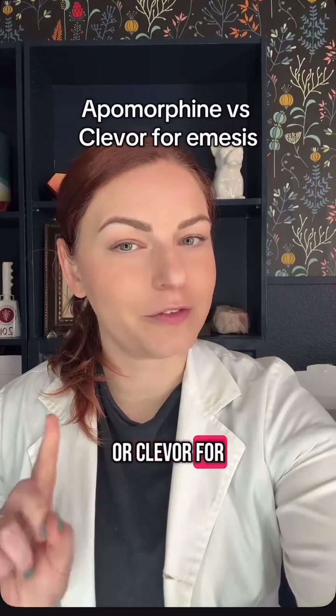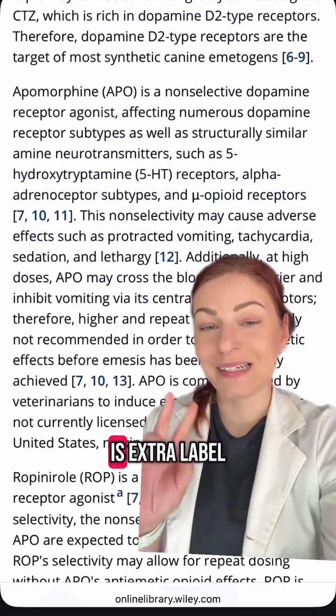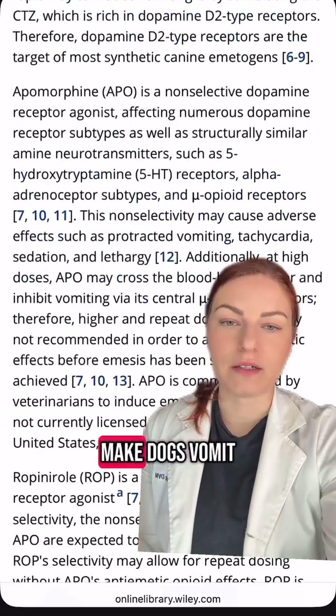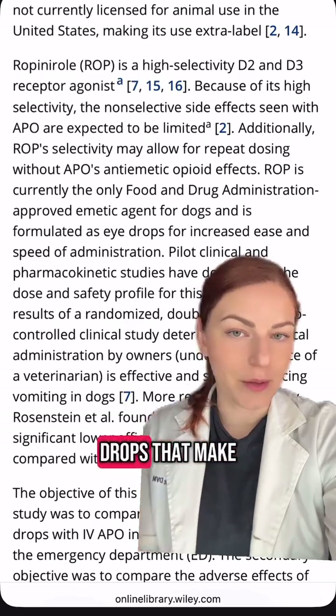What's better, apomorphine or Clevver for making a dog vomit? This new study investigated that. Apomorphine is extra label and it's one way that we make dogs vomit. But recently, Ropinerol was approved, which are eye drops that make dogs vomit.